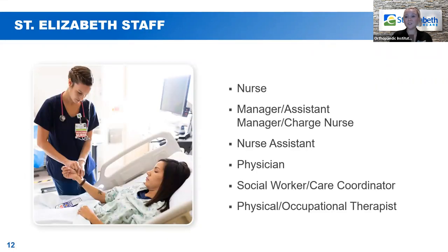Some of the staff you'll see while you're here at St. Elizabeth: your nurse and nursing assistant — someone assigned to you 24/7. You'll also see a manager, assistant nurse manager, or charge nurse from the leadership team checking in on you. Someone from your surgeon's team — either your surgeon or a nurse practitioner — will visit. And you'll be seeing our physical therapists and occupational therapists, as well as our care coordination department.